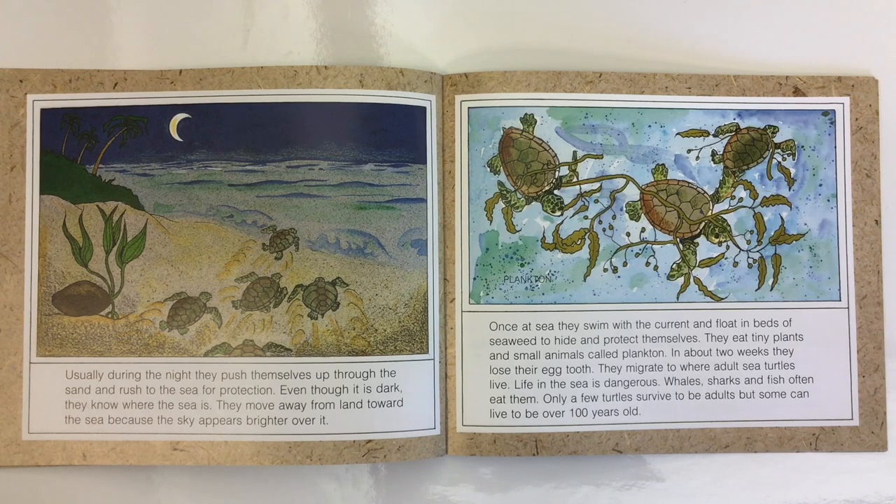They migrate to where adult sea turtles live. Life in the sea is dangerous — whales, sharks, and fish often eat them. Only a few turtles survive to be adults, but some can live to be over 100 years old.